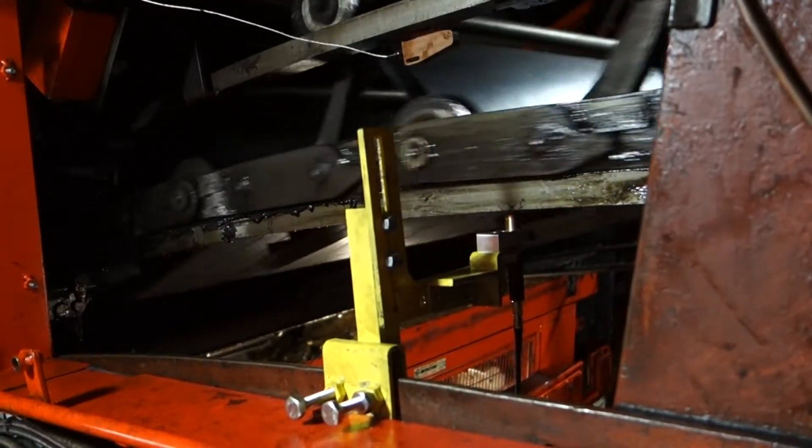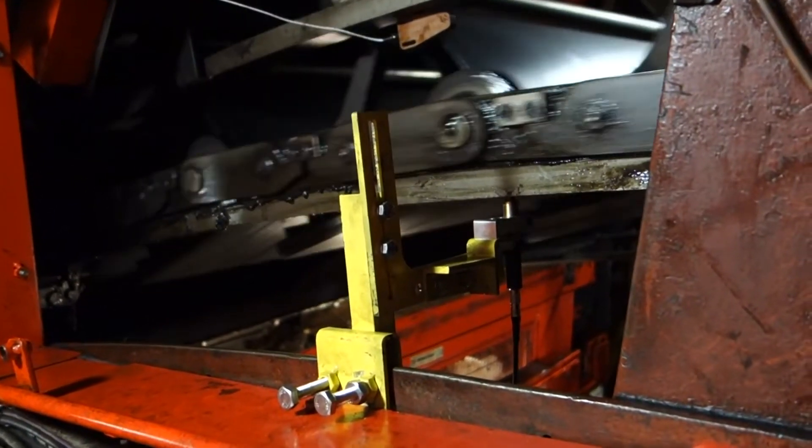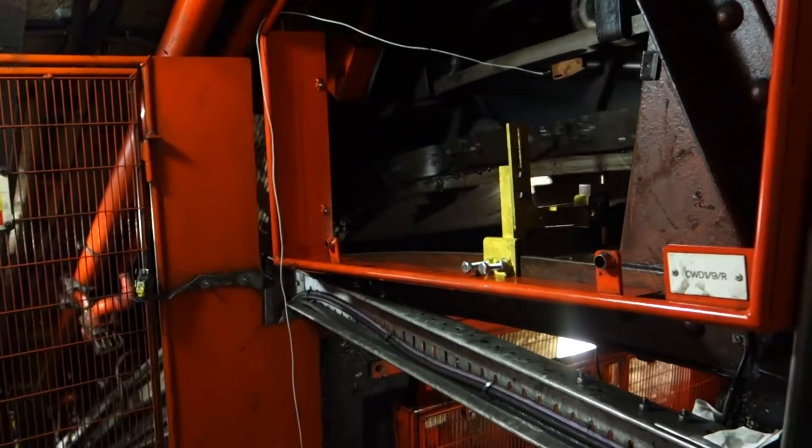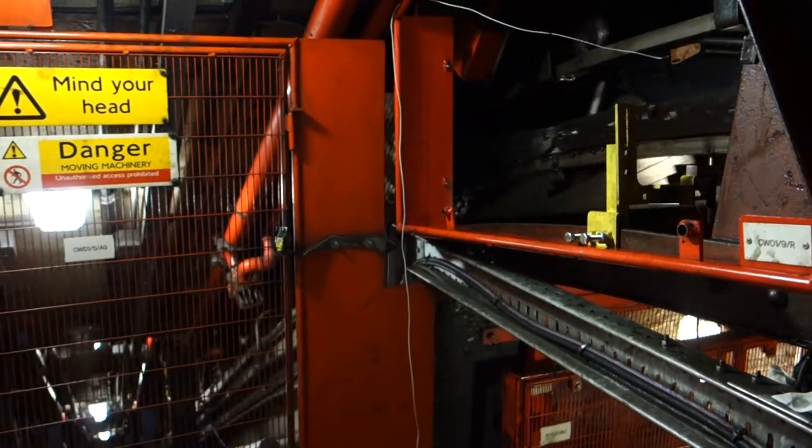There is very limited access for the maintenance team, with inspections, diagnostics and repairs only carried out at night with very short access time, typically between 1 and 4 am.